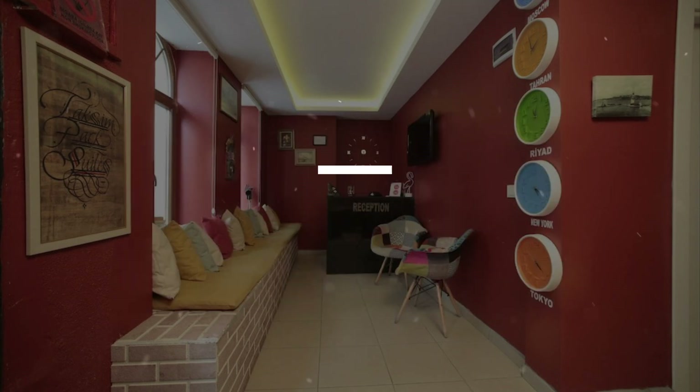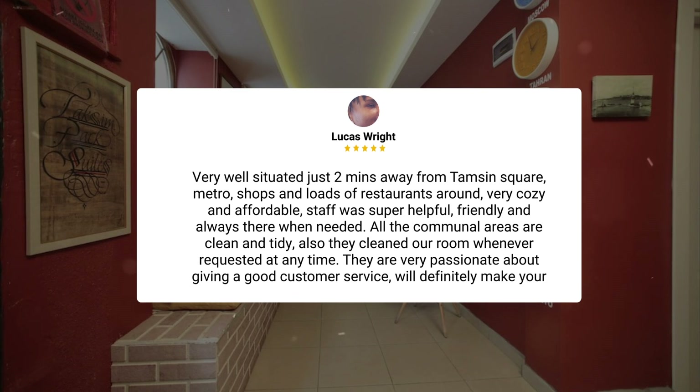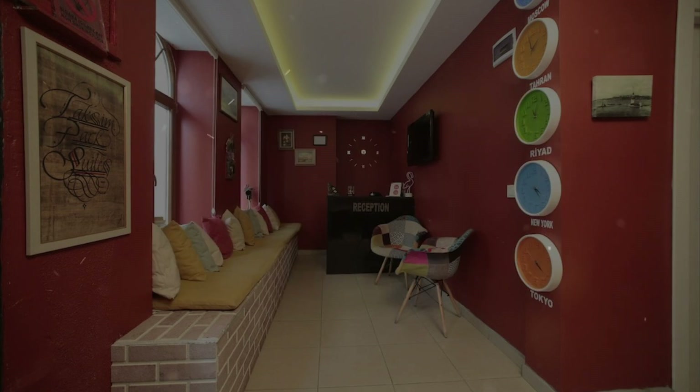Very well situated, just two minutes away from Taksim Square, Metro, shops, and loads of restaurants around. Very cozy and affordable. Staff was super helpful, friendly, and always there when needed. All the communal areas are clean and tidy. Also, they cleaned our room whenever requested, at any time. They are very passionate about giving good customer service and will definitely make your stay enjoyable.